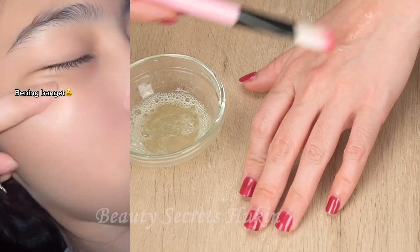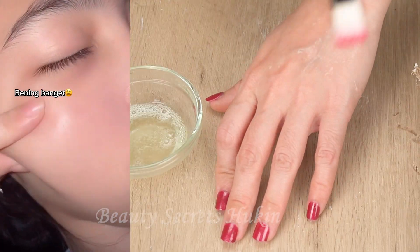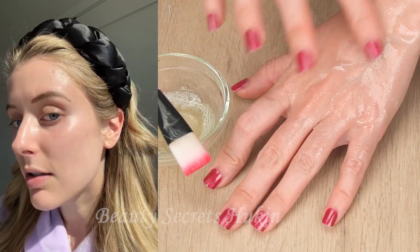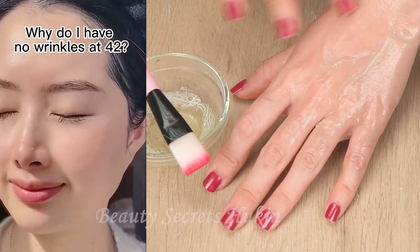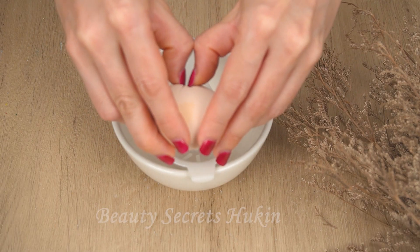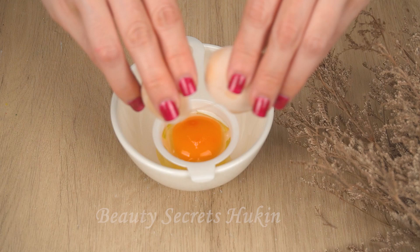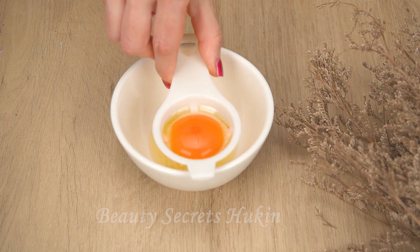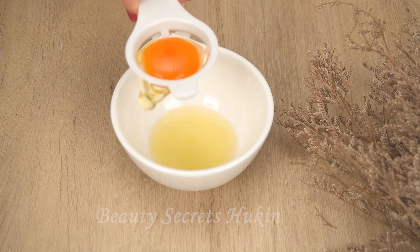One beautiful morning, you look in the mirror and you see your skin is dark, your pores are dilated, your skin lacks vitality. Do not worry, you can completely control that situation. Watch until the end of the video to discover the formula to shrink pores, make skin smooth, youthful, cheap but very effective.